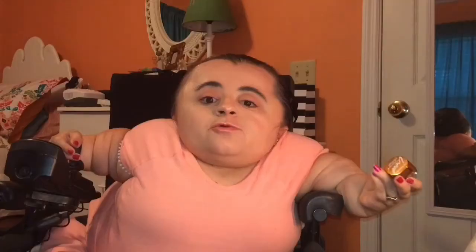Last but certainly not least, I've been loving the LA Color Ice Pigments. I picked one up in the shade Glowing — it's a really pretty bronze glittery shade. One swipe on your eyelid and you are good to go. I feel like this will get a lot of use in the summer months because I love glittery eyeshadow when the sunlight hits it and you see that pretty shimmer. They have tons of bright colors as well as neutrals, and you can pick these up at Family Dollar or on LA Color's website for about $2.